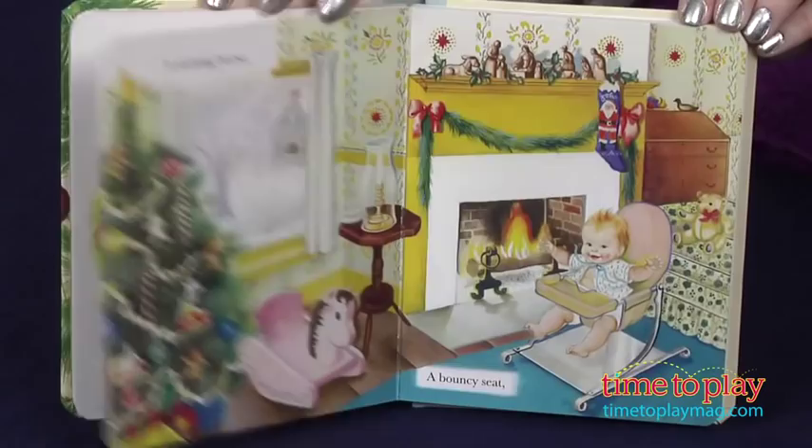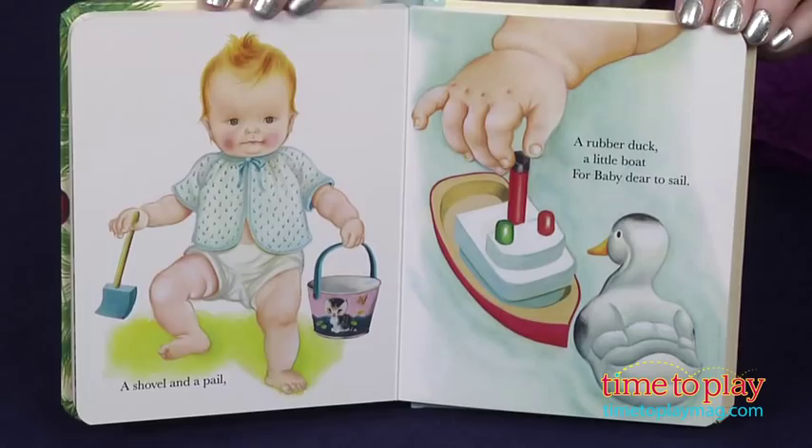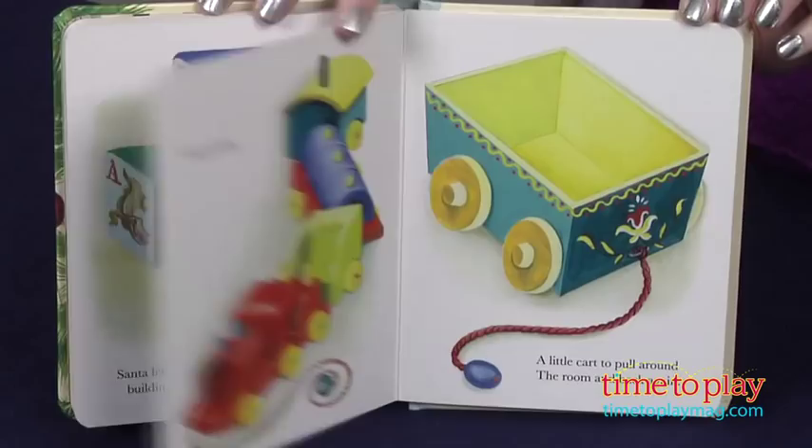The book features sturdy pages and a soft padded cover. And babies love looking at pictures of other babies, and the baby in this book will definitely keep young readers engaged as he plays with the toys and enjoys his first Christmas.